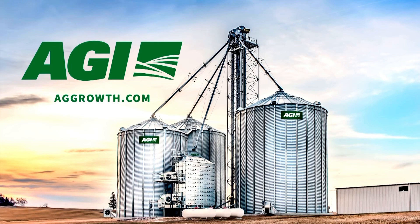The Ag Tech is brought to you by AGI, supporting your expertise with industry-leading grain handling, storage conditioning, and monitoring solutions. AGI, we're right there with you.